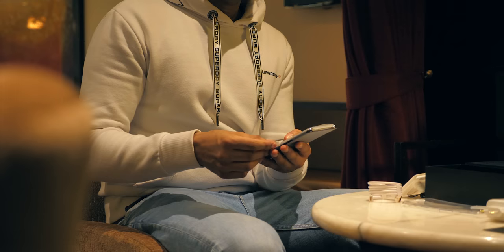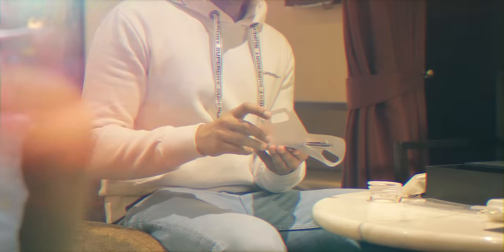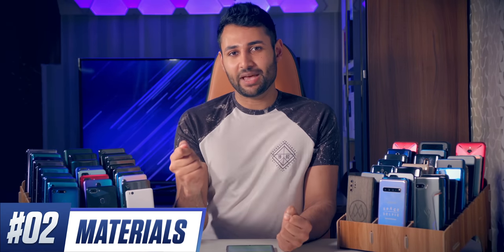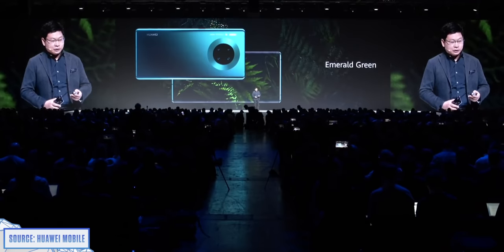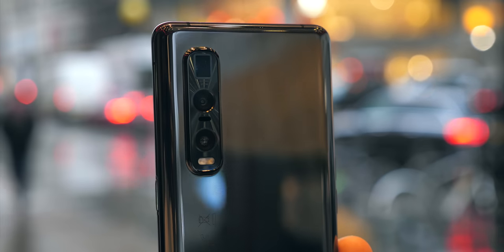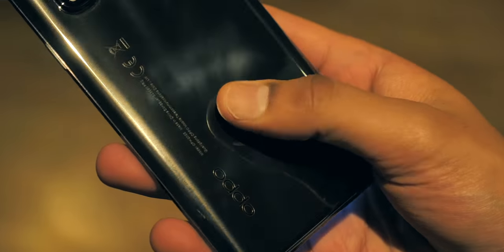One thing becomes very clear when you take the plastic peel off — the phone is textured. At least it is on the ceramic version of the phone. If you watched my 'dear smartphone makers' video not too long ago, you'll know that I specifically said that this is the kind of finish we need. Glass because it feels nice, but textured because it adds grip and reduces the fingerprint problem.